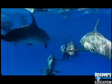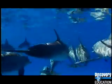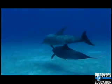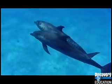Dolphins communicate with one another by transmitting and receiving different sounds — squeaks, grunts, moans. But one sound in particular, the click, is the sound dolphins make when they are using their sonar.